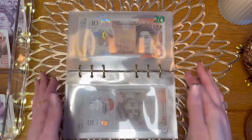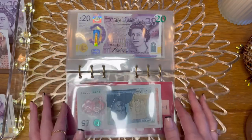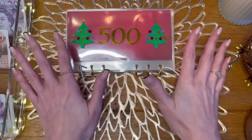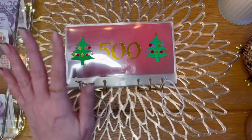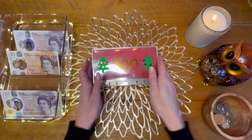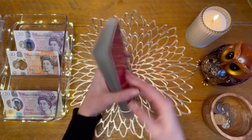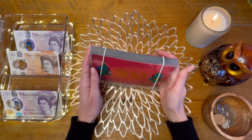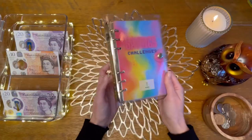If you struggle to get binders from me, I was looking on Etsy the other day and there are quite a few sellers now who sell really similar things. I think it's great — please have a look around. There are other people who sell stuff like this so if you can't get one, have a look about.